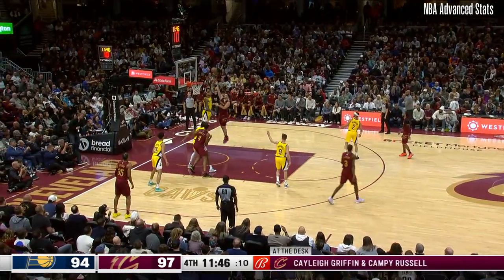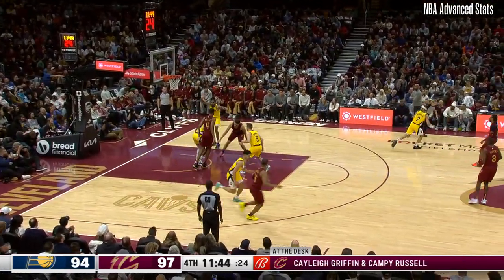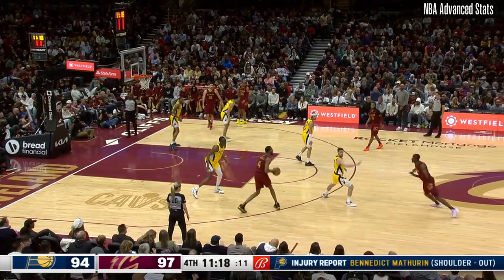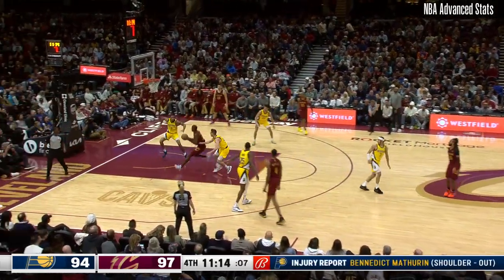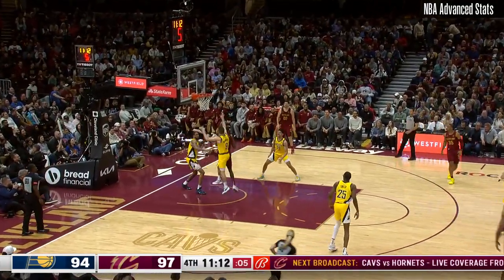George Niang works on Obi Toppin — he'll bank, he'll miss. The loose ball is grabbed by Smith. He's watched by Smith. Somebody's got to come and get this ball.